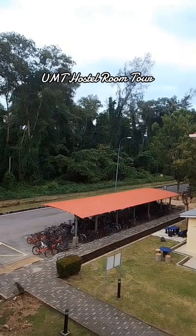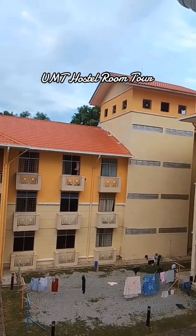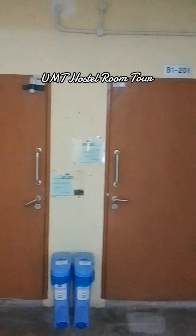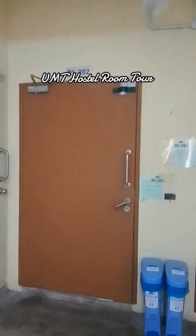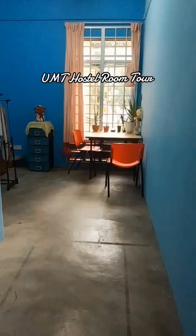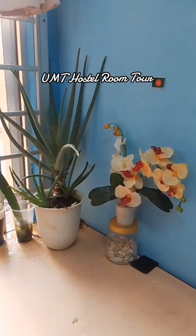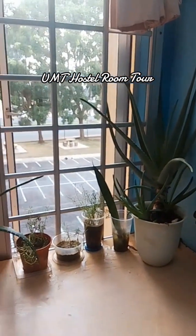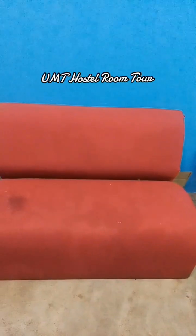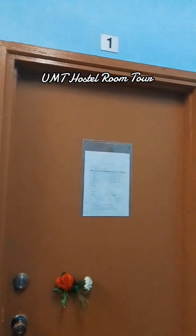This is the outside view of this hostel. Now I am going to share the international student block for females. This is the main entrance for international students living here. There is a small portion where students are doing some planting. This living room has one mini sofa and there are five rooms for living.